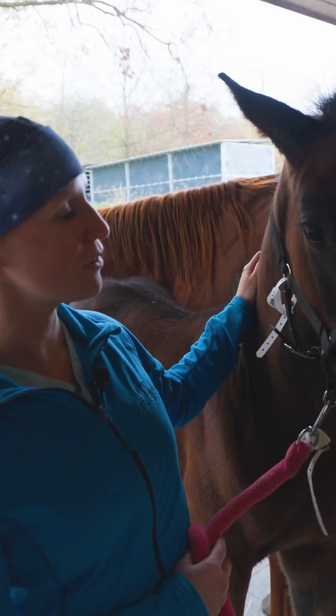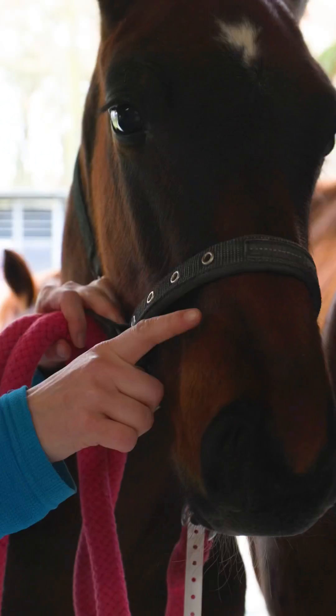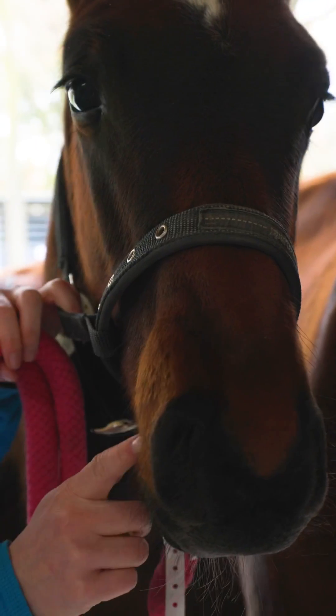Hi everybody! Today we will do the surgery of this foal who has a big tumour on the maxilla. It's an ossifying fibroma and we will start the intervention now.